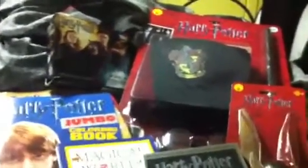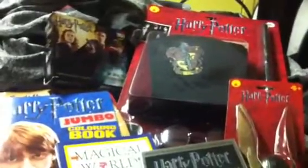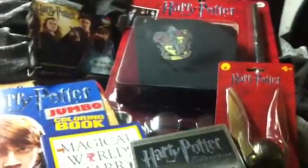Hey everybody, it's Robert Watson here coming at you with a Zero Package Mail Day, because it's a Sunday — obviously there's going to be no mail — but I just wanted to show you some Harry Potter pickups I recently made. I didn't buy these all at once; I bought them separately, so I'll get started.